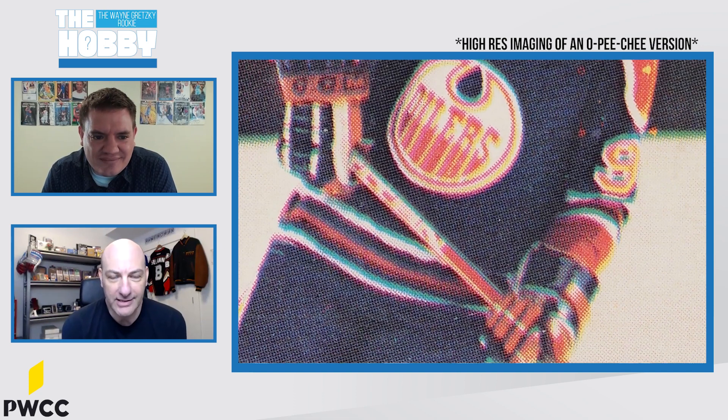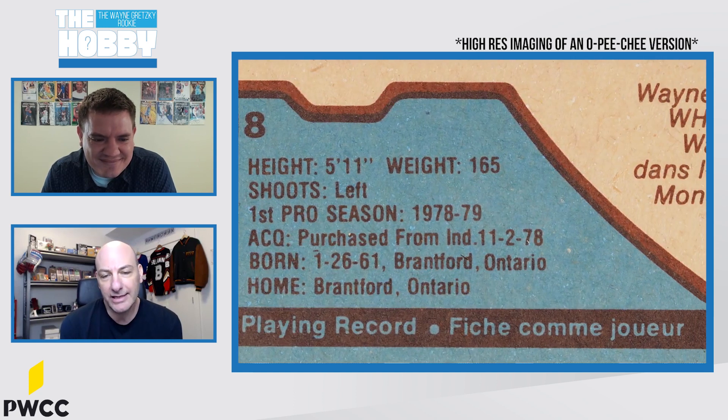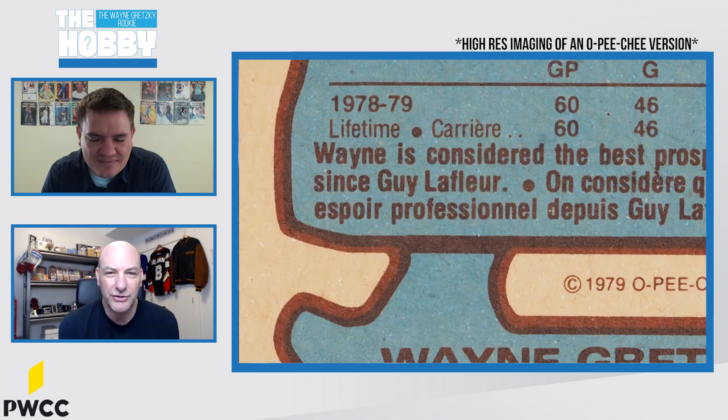Well, it comes down to Wayne Gretzky. He's obviously, I believe, an all-time GOAT spanning all sports — really indisputable. Some people will say Bobby Orr or Mario Lemieux, and those two do enter the conversation. But when you just look at the record books, there's no doubt Wayne Gretzky is the greatest hockey player of all time. The card came out in late '79, early 1980. Everybody wanted it. He was a phenom as a youngster, so there was no surprise he'd become the player he did.